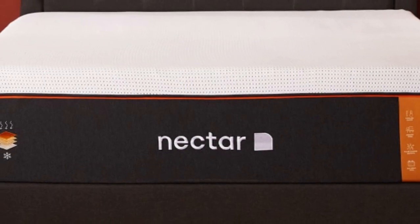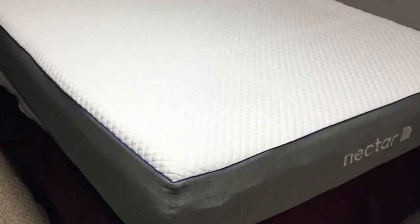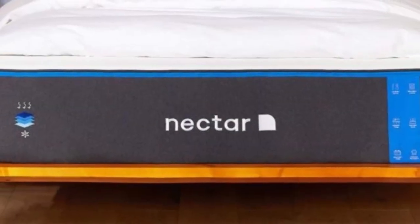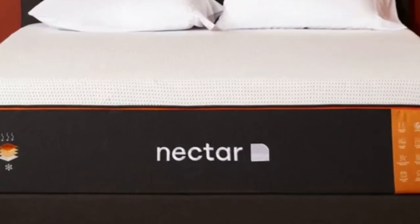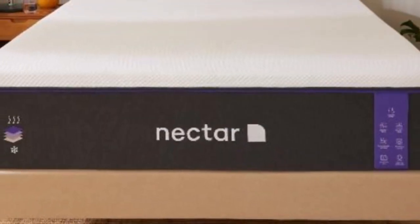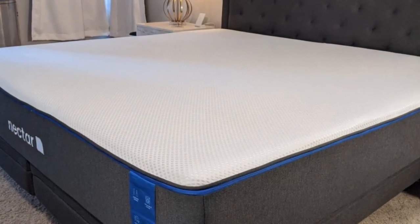What we love about the Nectar: It's a medium-firm mattress that is ideal for back and side sleeping. The Nectar is made from three layers of CERTIPUR-US certified foam, meaning it has met strict standards for emissions and durability and contains no harmful chemicals. Couples should enjoy how well the Nectar mattress isolates motion, with little to no motion transfer from one side of the mattress to the other.